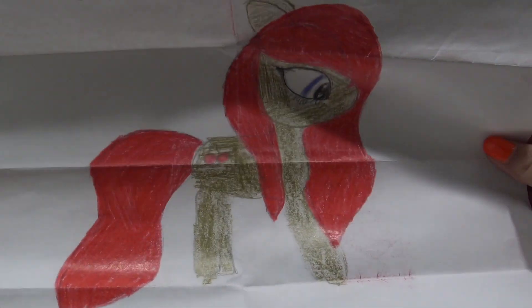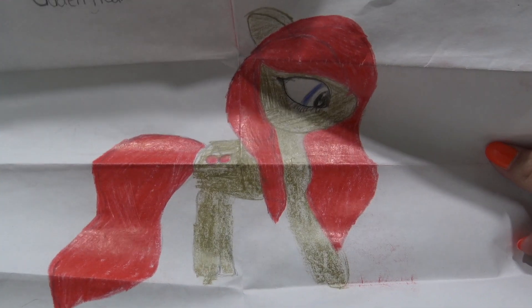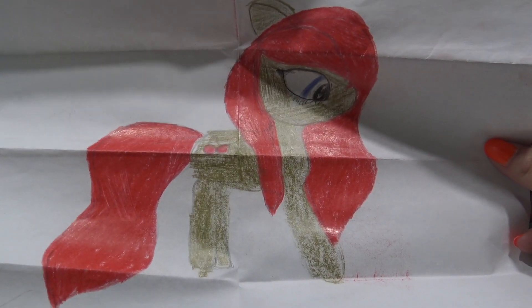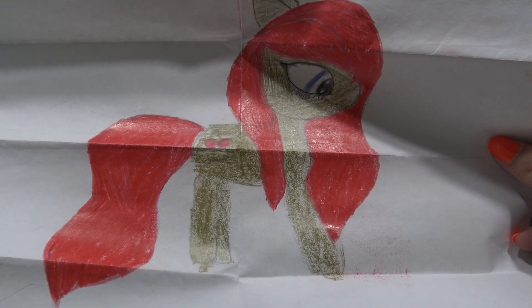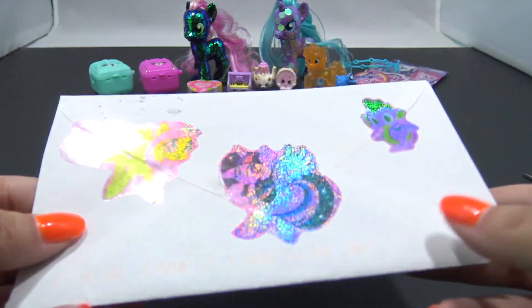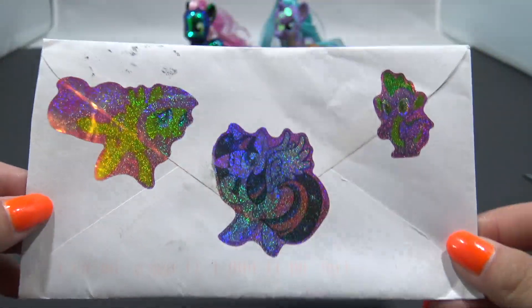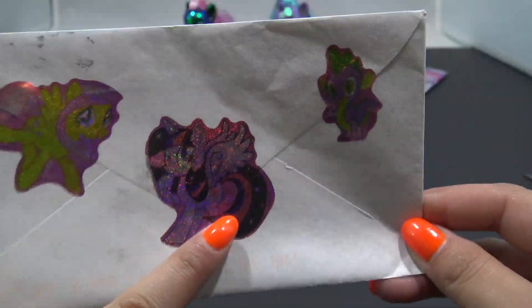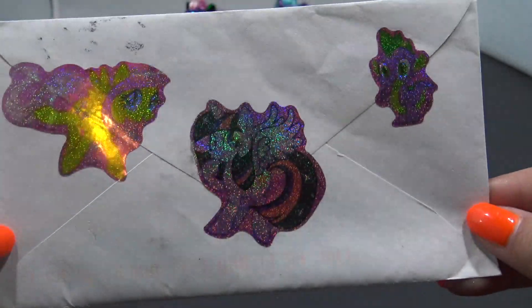Alani sent in Golden Heart and I love this fire red color she used for the hair. Golden Heart is sweet, kind, and very warm-hearted. This envelope has the coolest holographic stickers - there's Fluttershy, Twilight Sparkle, and Spike. I love these, they are so cool.